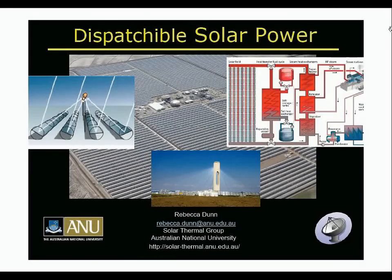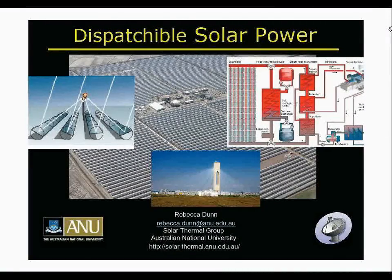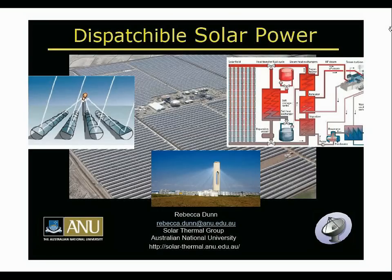Before I begin, seeing as it's on the title slide, there's a bit of disagreement in the industry as to whether 'dispatchable' is spelt with an '-able' or '-ible'. I've gone with the half of the papers that say '-ible', just in case anyone's wondering.